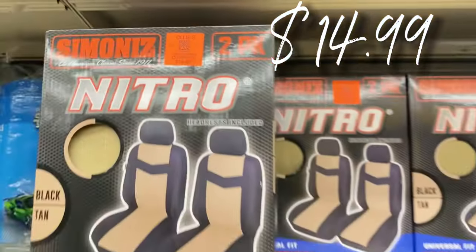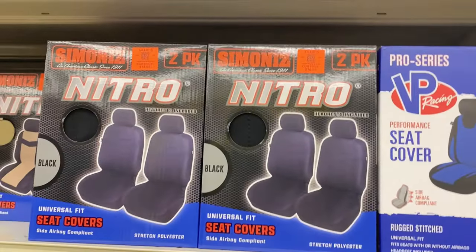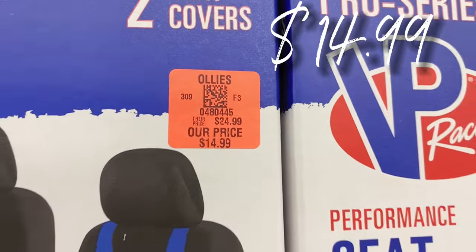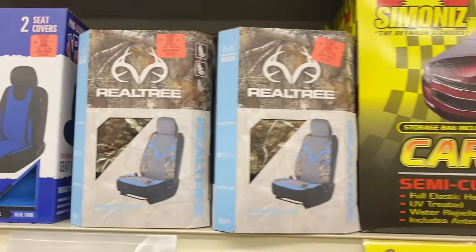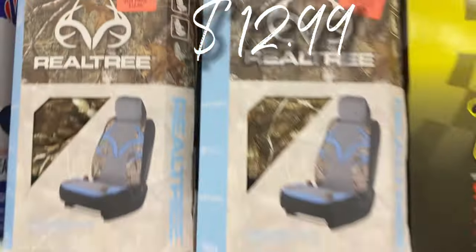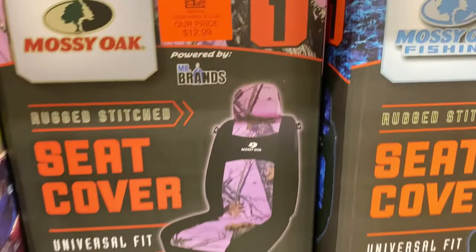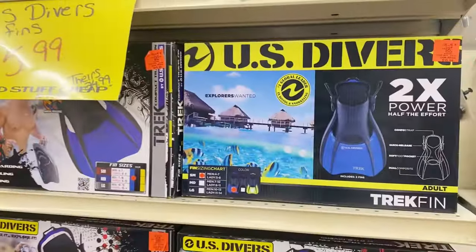Let's get into the seat covers by Nitro — $14.99 for a two-pack. They have them in deep midnight blue, two-pack $14.99, and electric blue and black, also $14.99, regularly about $25. Real Tree has a blue camouflage single pack for $12.99, regularly $20. And how cute — they even have a pink camouflage one for hunting girls, $12.99.